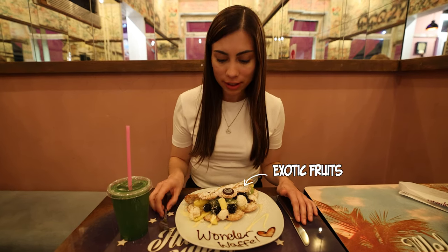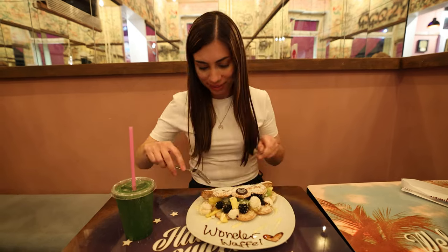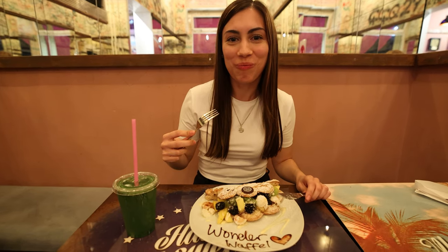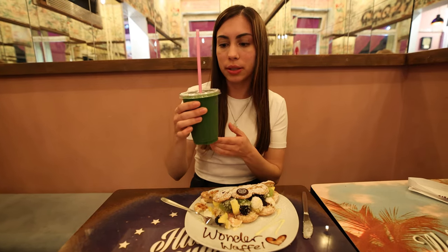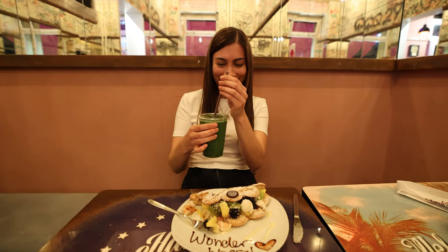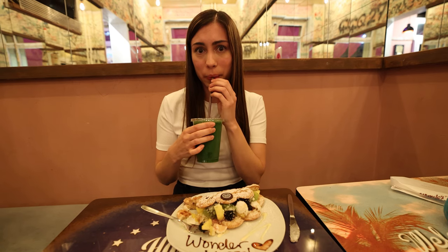I got the waffle with exotic fruits — it has blackberry, kiwi, pineapple, and raffaello sweet. It's very, very big. Delicious! Very fresh with the fruits. This drink is a spinach with pineapple. What does it taste like? This is strange because I feel the vegetable. Can I try it? Yeah, weird — kind of a bit like drinking vegetable soup.